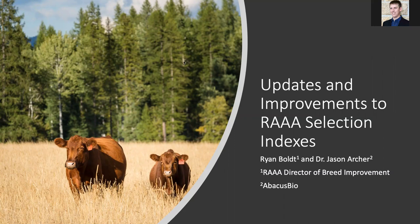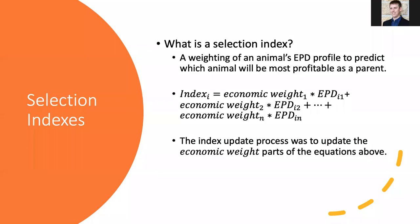Thank you, Tom. With that, we'll go ahead and get started today. As we think about selection indexes, what is a selection index? To get everyone started on the right foot, it's probably good to review some of these topics. Really what a selection index is, is just a weighting of an animal's EPD profile to predict which animals will be more profitable as a parent. Me being a geneticist, I think it's absolutely impossible for me to give a presentation without an equation here, so I'm just going to knock it out right here in the first slide.